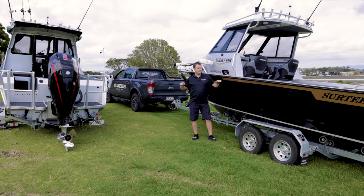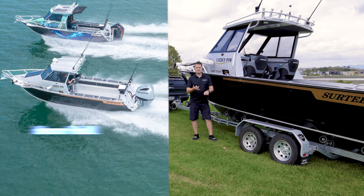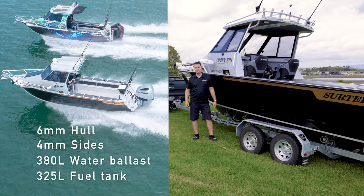We've got both 700s here. Basically, from the top side down it's exactly the same hull — 6 mil hull, 4 mil sides, 380 litre water ballast, and a 325 litre fuel tank.